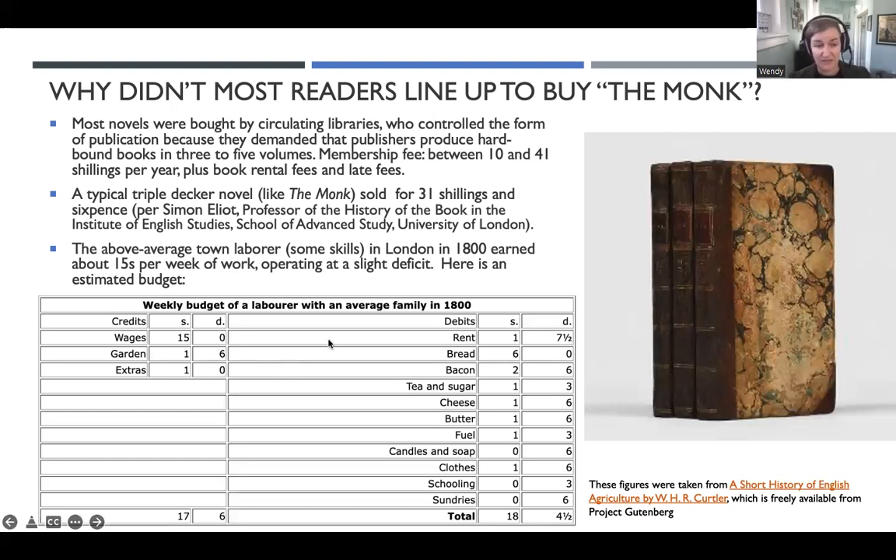In the chart, I picked an above-average worker with some skills working in London in 1800 — from A Short History of English Agriculture by Kirtler — and drew up a weekly budget. Their income was about 15 shillings plus a little extra from their garden, perhaps some extra penny from selling used goods or crafts. So about 17 shillings and sixpence, perhaps. But this person is still running at a little bit of a deficit. Book materials would come under sundries — and we're talking about six pence, which coincidentally in this weekly budget is just enough to buy one chapbook. I think that probably has something to do with what the price of them was, because this is the market for these publications. I'm sure they would have loved to buy The Monk, but could not do so.